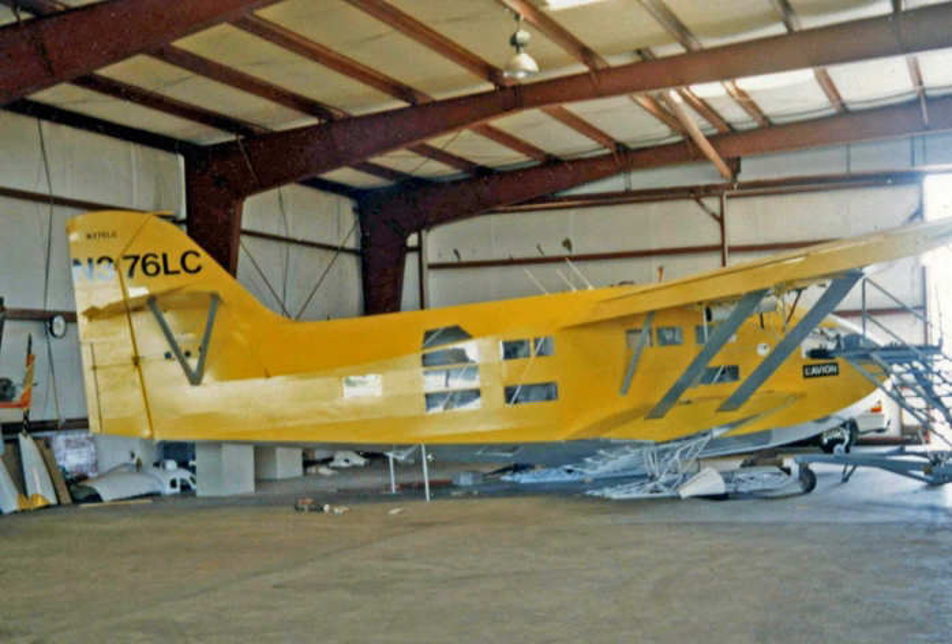The Wilson Global Explorer is an American-built amphibious aircraft of the early 1990s which has been utilized to assist the exploration of remote areas.